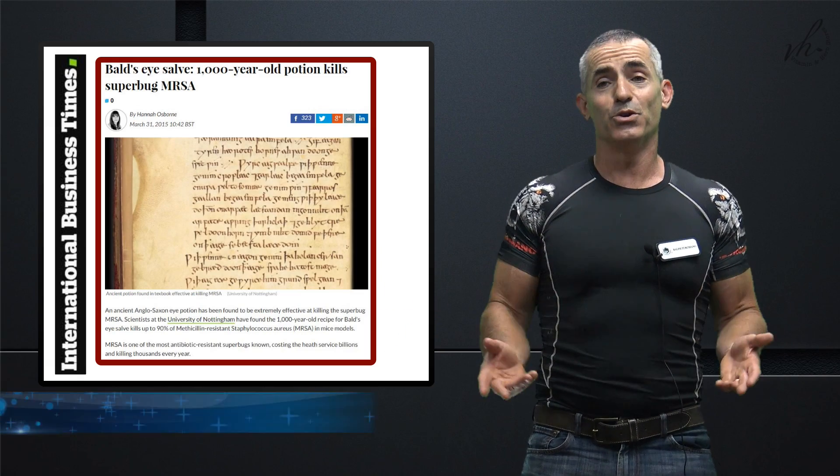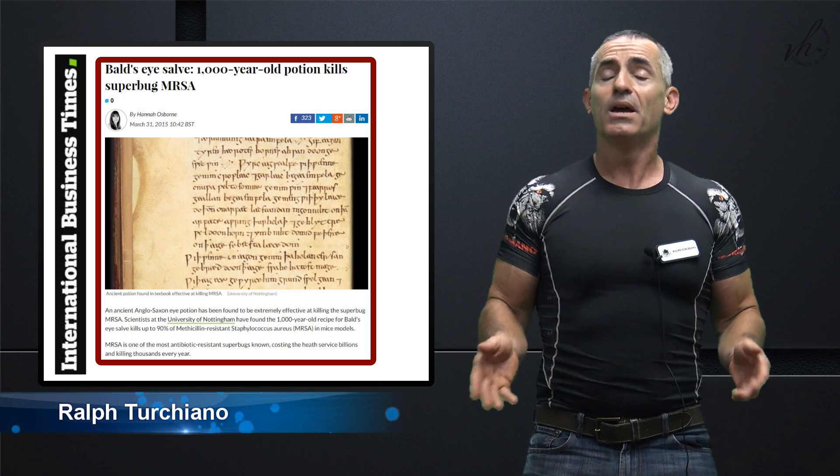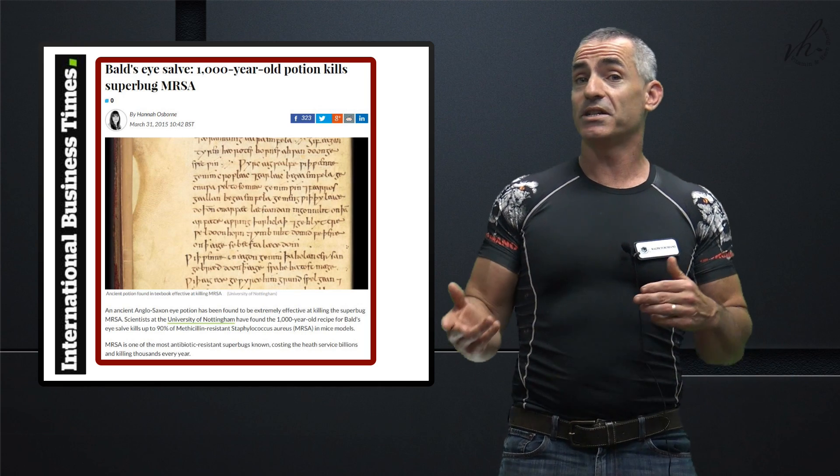Today, we are going to review, as promised, Bald's Eye Salve, which obviously came from a thousand-year-old manuscript called Bald's Leech Book, which was translated at the University of Nottingham.